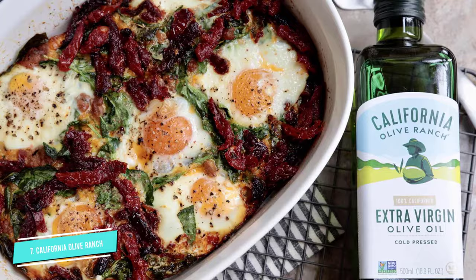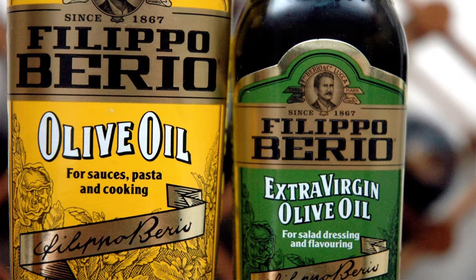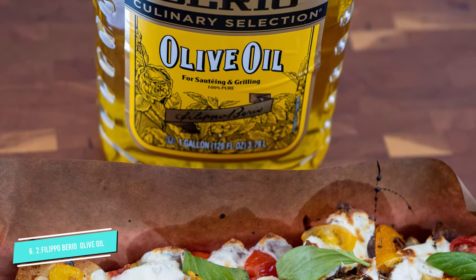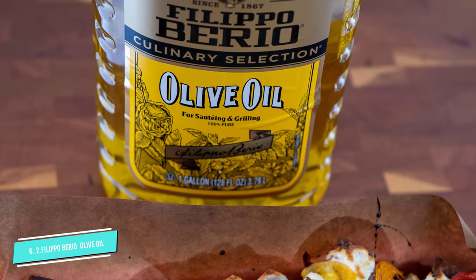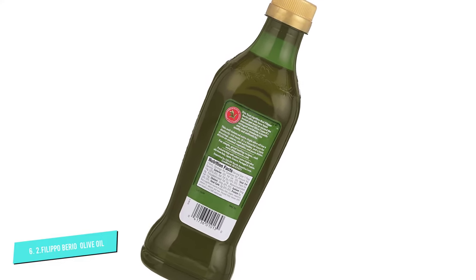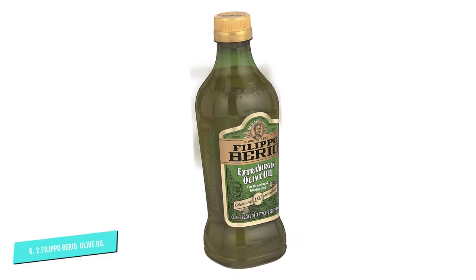Number six: Filippo Berrio Extra Virgin Olive Oil. This olive oil has a strong and rich flavor. You can add a few drops to a salad dressing or a dish to give it a delicious taste. It can be used for sautéing, roasting, drizzling, and marinating. It has a smoke point of 338 to 374 degrees Fahrenheit and is not suitable for deep frying.